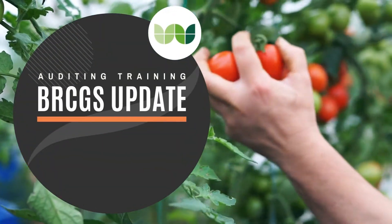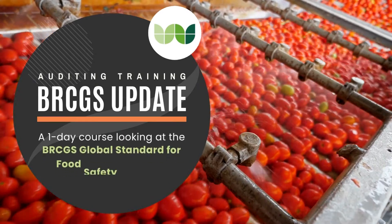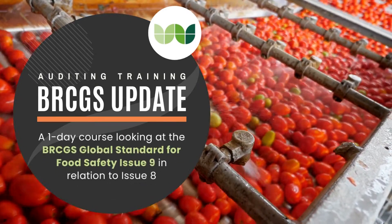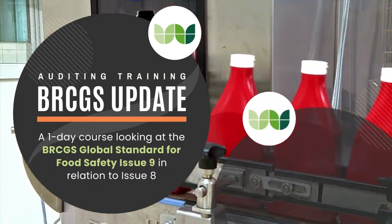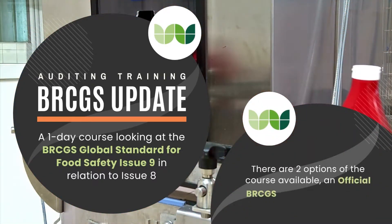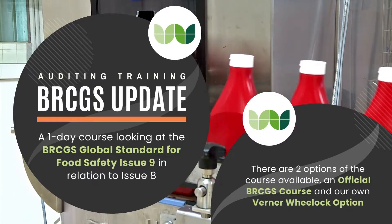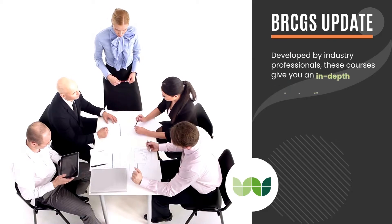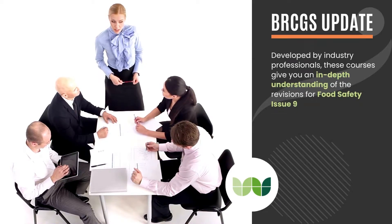Introducing the BRCGS Update Courses from Werner Wheelock. A one-day course looking at the BRCGS Global Standard Food Safety Issue 9 in relation to Issue 8. There are two options of the course available: an official BRCGS course, and our own Werner Wheelock option. Developed by industry professionals, these courses give you an in-depth understanding of the revisions for Food Safety Issue 9.